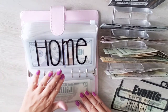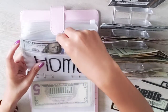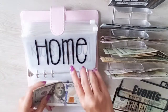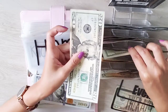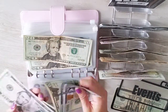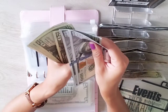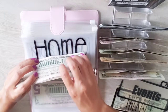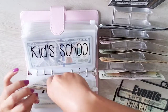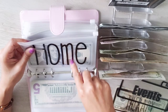The next envelope is home — for home furnishings and decor — and it's getting $40: two $20s. Counting the total, I now have $280 in home. I've been meaning to get a chandelier for my dining room for the past year and keep putting it off. I'm going to make it happen by the end of August.